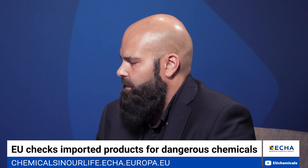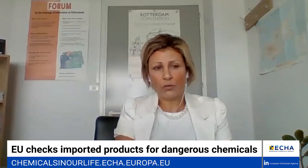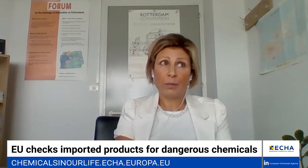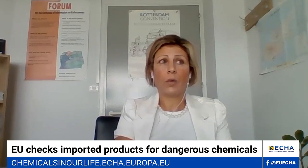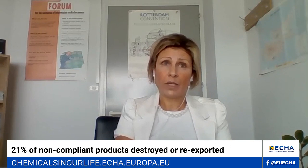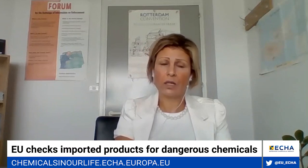When a non-compliance was found, the most widely used measure by the national enforcement authorities was the prohibition for placing the product on the market, followed by written advice. Out of the 23% non-compliant products, 21% were not released for free circulation and were either destroyed, re-exported, or held in temporary storage. For the remaining non-compliant products, corrective actions were undertaken by the importers and supervised by the national enforcement authorities before they were released for free circulation.